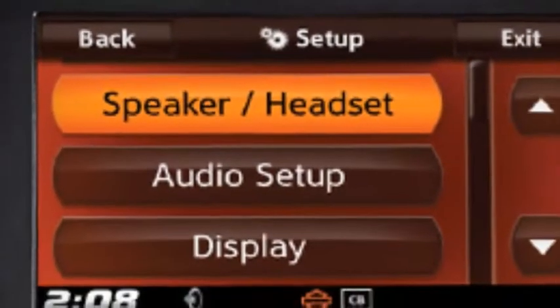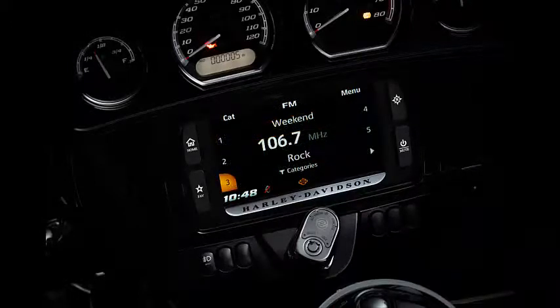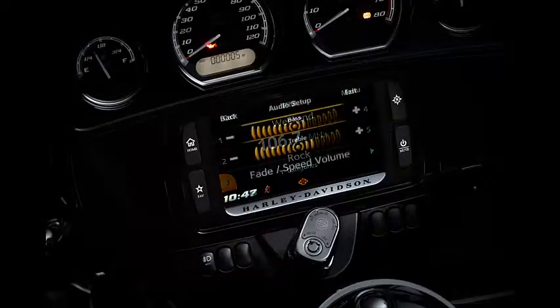Whatever you want, just say the word — whether it's directions, a phone call, or your favorite song — to blast through the 25 watts per channel new Boom Audio system.